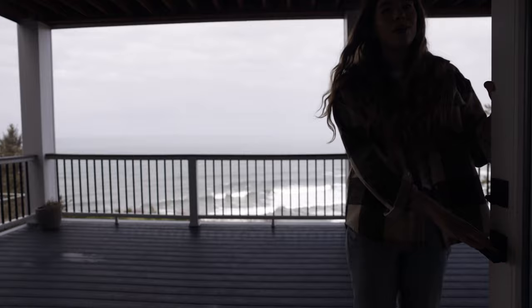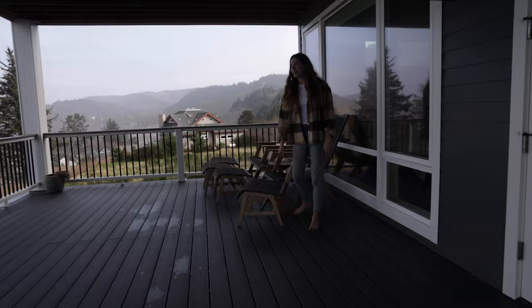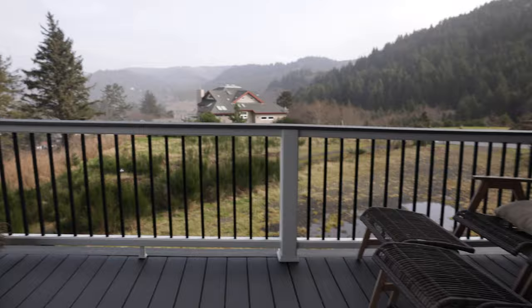Right out of the living room, you can go to the first patio. How cute are these chairs? I love it. And you've got such a beautiful view here.